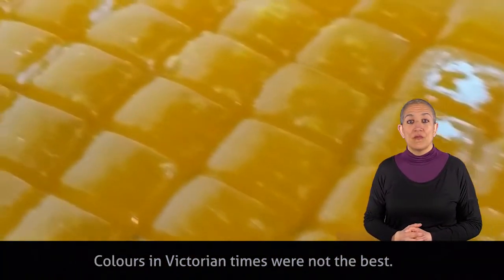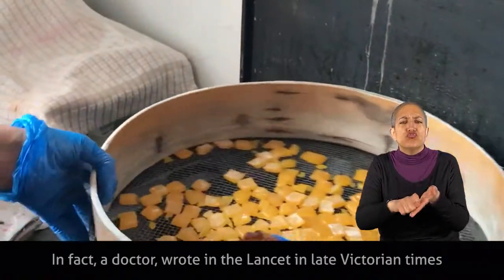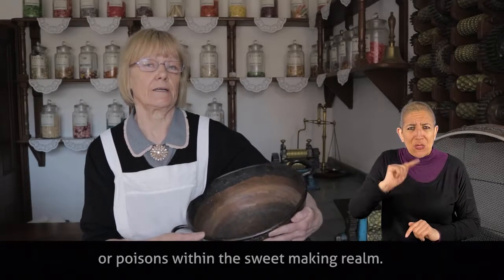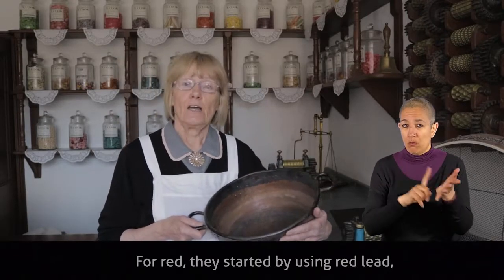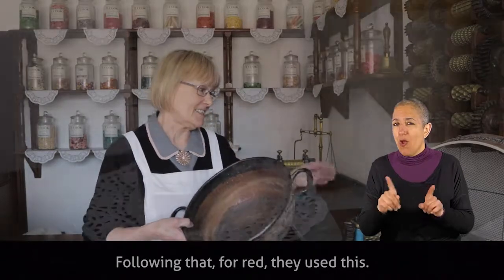Colours in Victorian times were not the best. A doctor wrote in The Lancet in late Victorian times that he did not approve of the use of certain things, or poisons, within the sweet-making realm. For red they started by using red lead, which of course is extremely dangerous. Following that, for red, they used cochineal.